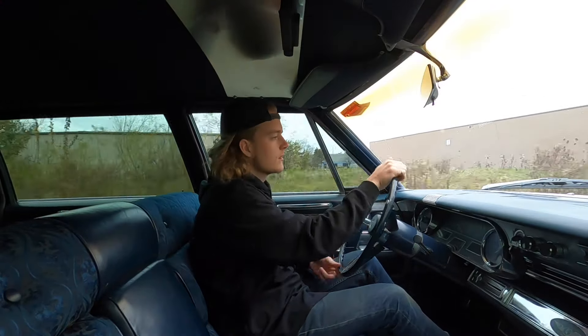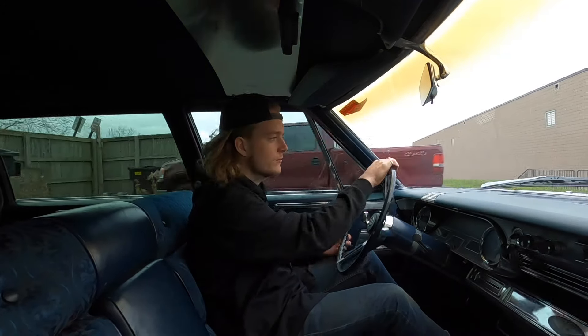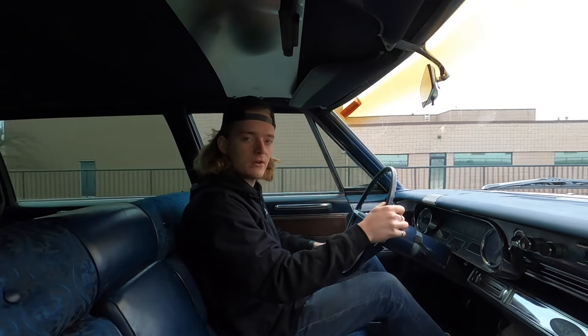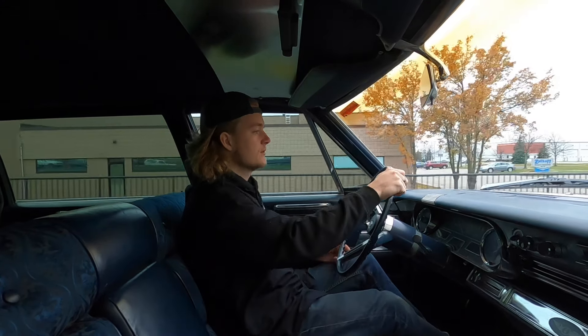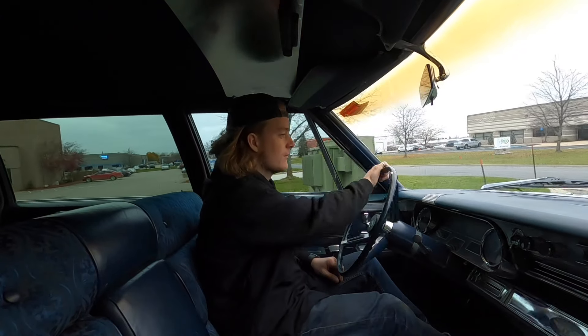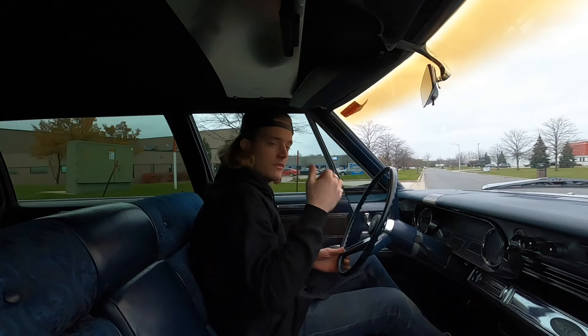How's it going everyone, Steve here with the GR Auto Gallery. Today we're going to take this 1966 Cadillac Fleetwood limo for a little test drive — just going to see how it goes down the road and make sure everything's working as it should. This is a very cool Cadillac, it's big, it floats down the road — basically a land yacht. Really cool, it's got third row seating.